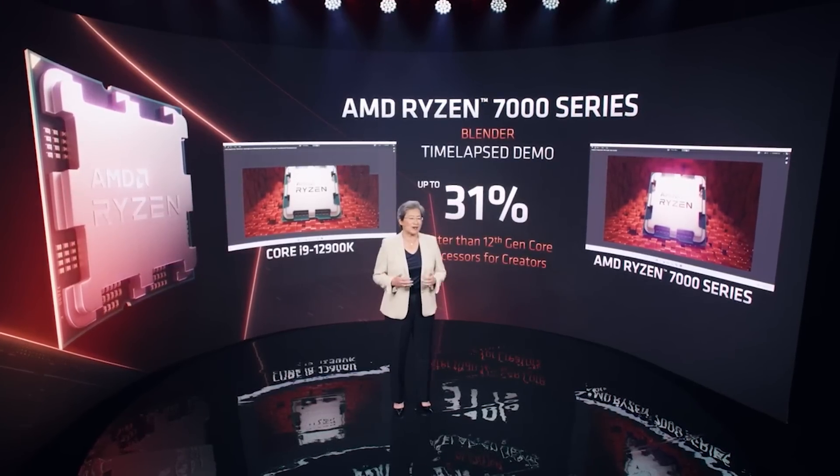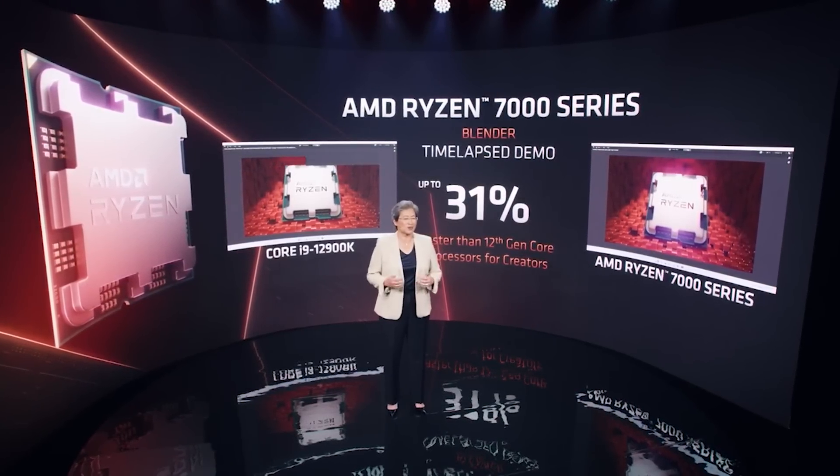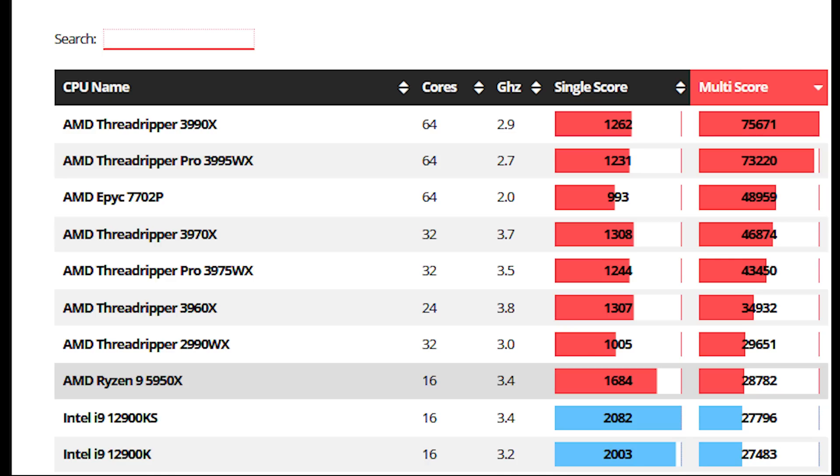Let's get some context using the website CGDirector. Looking at results for the 5950X, single-core is achieving around 1,700 points and 29,000 for multi. The 12900K, meanwhile, is hitting around 2,000 and 27,500 respectively for single and multi-thread. So comparing that to the results I've been getting — which I want to stress are being rounded up and down — around 39,000 is being achieved with the 16-core version of this processor.